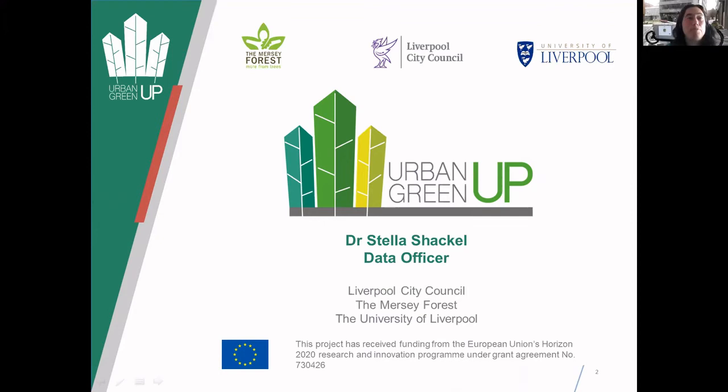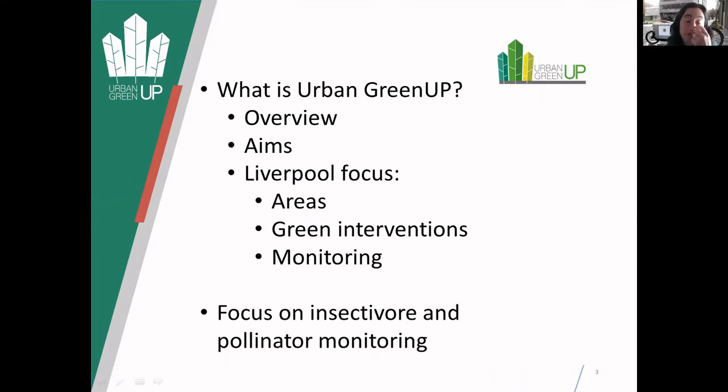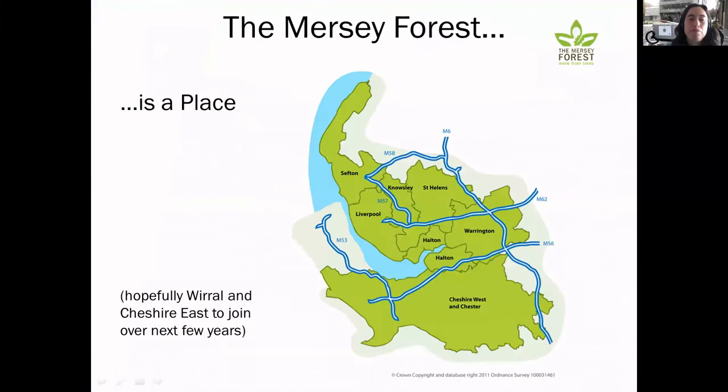So this project is called the Urban Green Up Project. It's an international project funded by the European Union's Horizon 2020 funding, and it's a three-partner project with Liverpool City Council, Mersey Forest and University of Liverpool. I'll go through what Urban Green Up is, a quick overview of how it focuses on Liverpool, and then focus down more on the insect and pollinator monitoring.